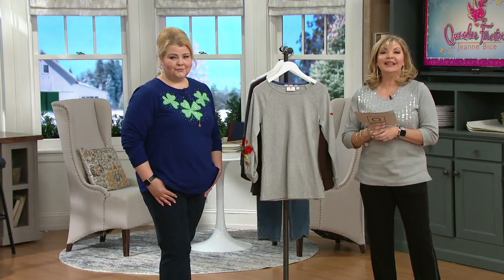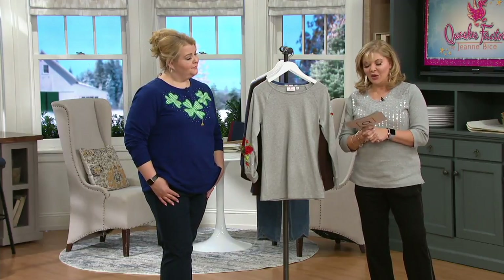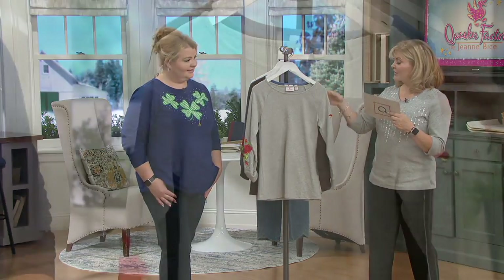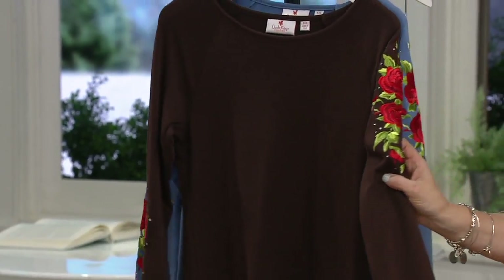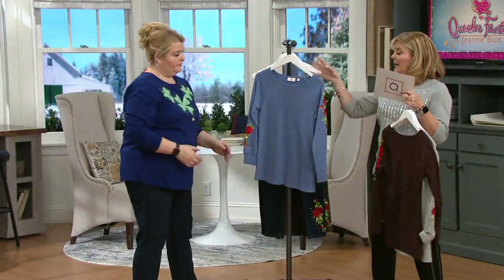Three easy pays at $9.99 will get this home — less than ten dollars to get it home. There will be three colorways on this: heather gray in extra small through 3X, espresso in small through 3X, and chambray in medium through 2X.